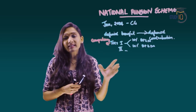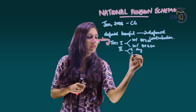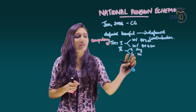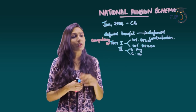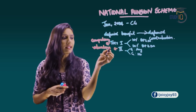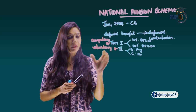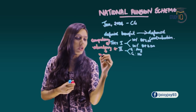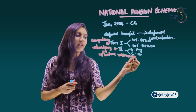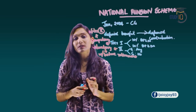Under Tier 2, the employee can contribute any amount while the government contributes nothing. Tier 2 is voluntary, not compulsory. Tier 2 money can be withdrawn before retirement, whereas Tier 1 funds can only be withdrawn after retirement.